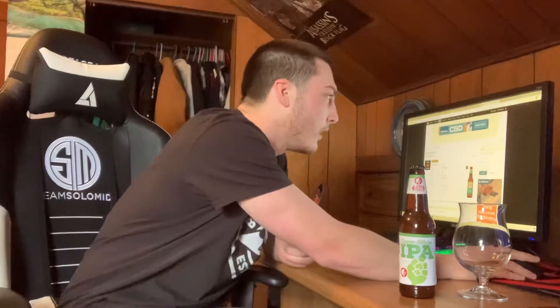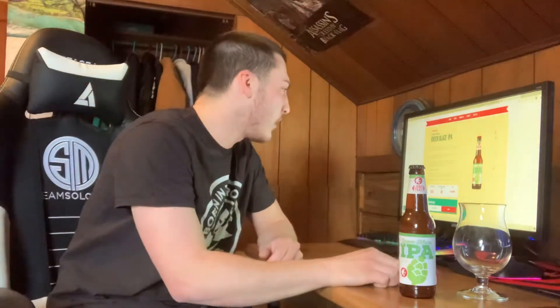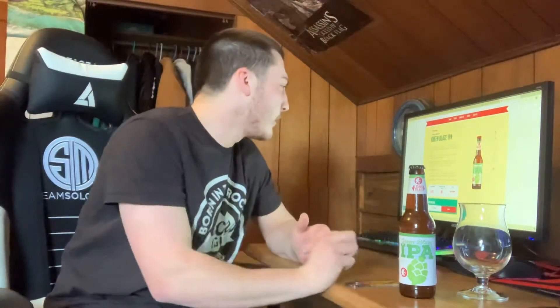We also got the website pulled up. Green Blaze IPA features big pine, tropical fruit, and resin hop notes with a light biscuity malt backbone.